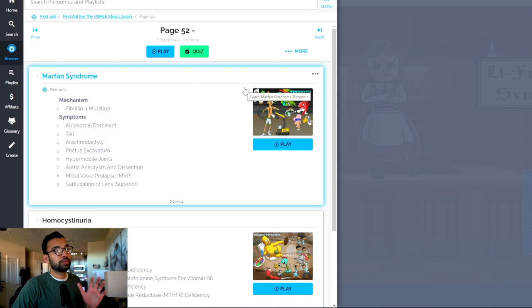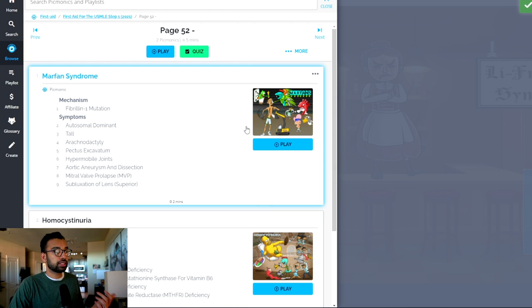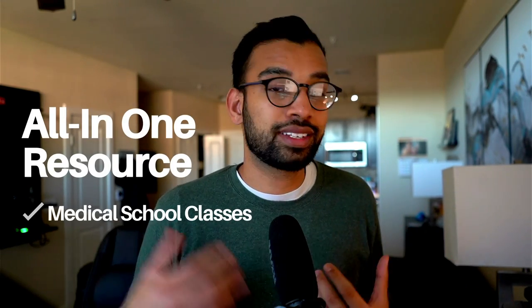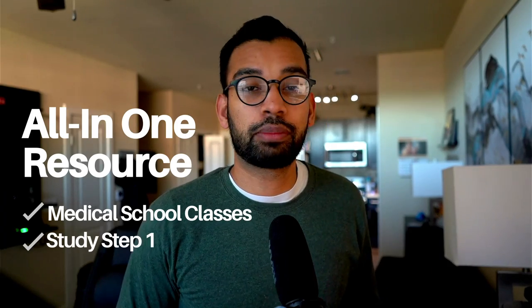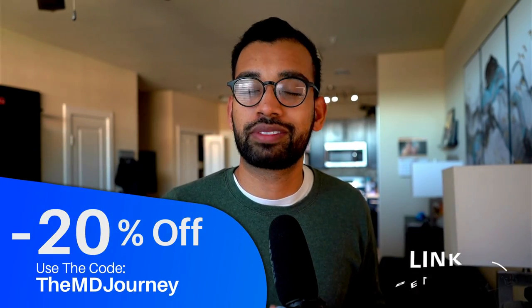Another bonus of Picmonic beyond the quizzes and videos is that you can create your own playlists. As you go through your material, you can add specific videos — like Marfan syndrome — to your step one playlist, then come back to review them or redo the quiz questions as needed. If you're looking for an all-in-one resource that helps with both medical school classes and step one prep, consider giving Picmonic a shot via the link below.